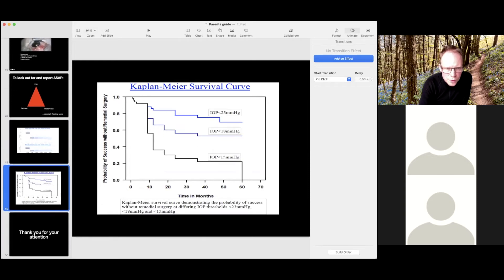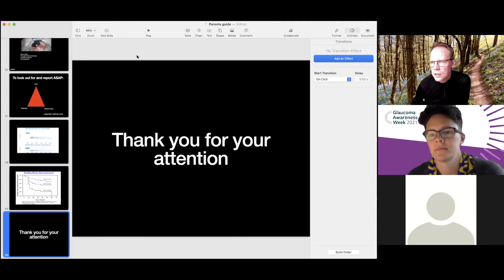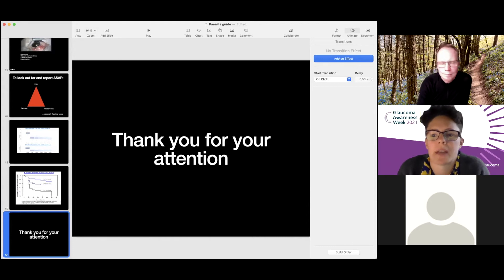Those were all the questions that Joanna and I thought might be helpful for me to address. I hope that's useful. I'll hand back to you, Joanna, to chair any questions going forward. Thank you so much for that talk today — it's really interesting and informative. We've had a few questions come in, and we had a few questions in advance.